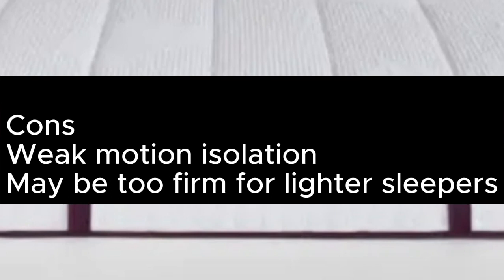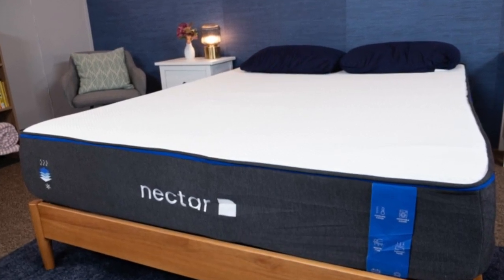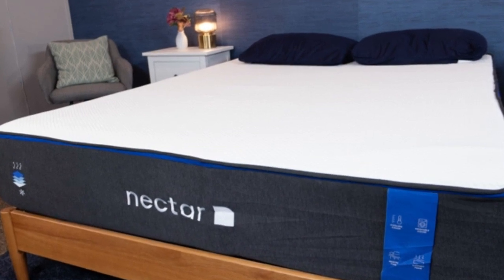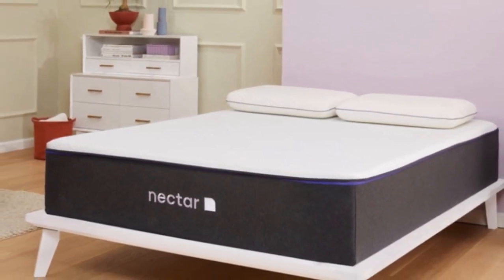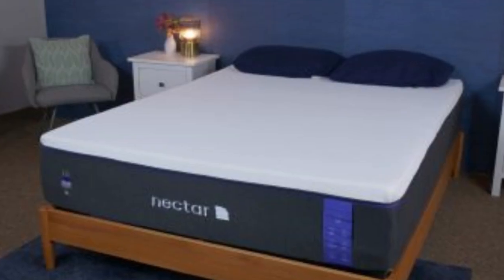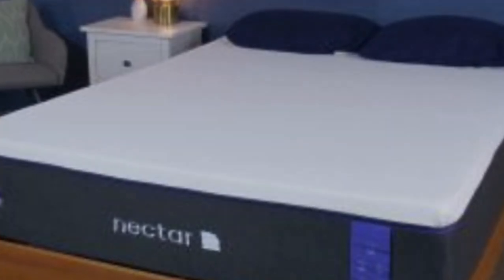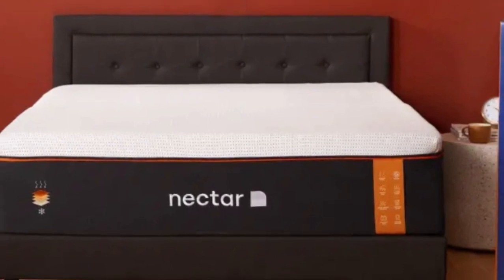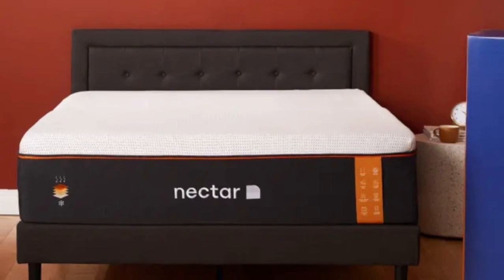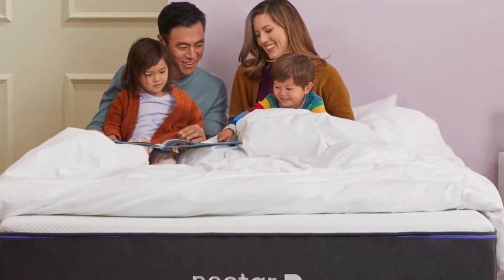Number 4: The Nectar Premier Hybrid is the fancier sibling of the ultra-popular Nectar Original, with a 13-inch tall design that layers up foams with inner springs and a luxurious Euro top. The plush memory foam hugs the sleeper's body, but is balanced by a tier of bouncier active lift foam, which boosts the responsiveness of the surface and stops you from feeling like you're being swallowed by the mattress. Nectar says this has a medium-firm feel, and our testers judged it to be around 7 out of 10 on firmness. We found it most comfortable for side sleeping, with ample pressure relief around the shoulders and hips, as well as excellent spinal support. It'll be too soft for most stomach sleepers. Those who weigh 230 pounds or more should also opt for something firmer.